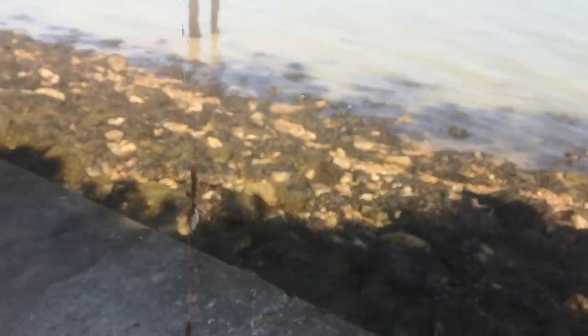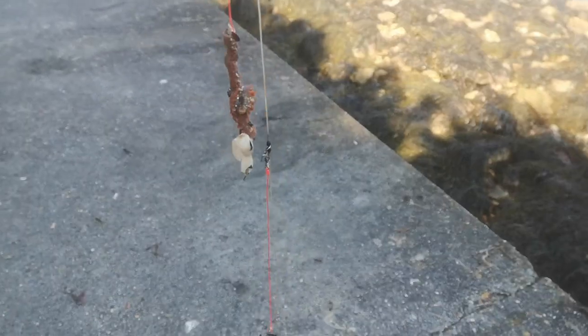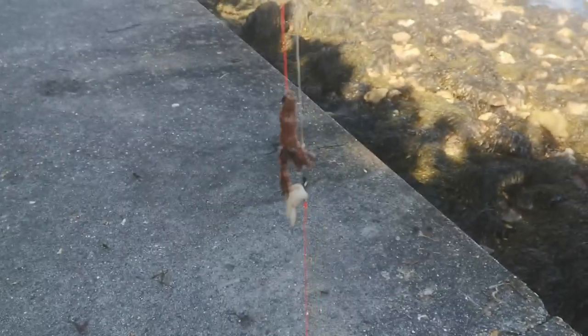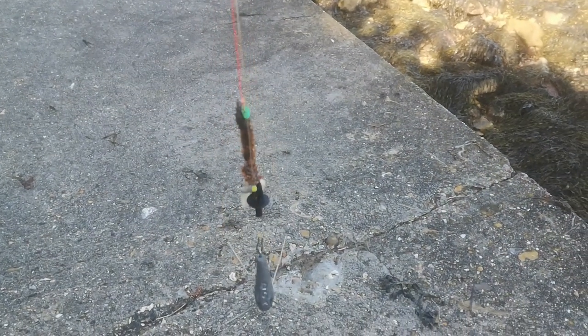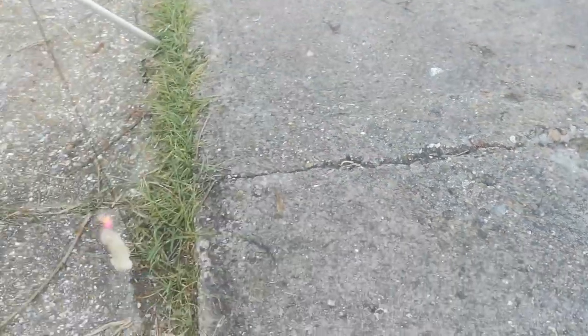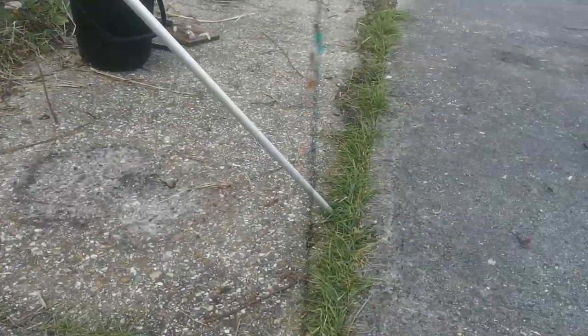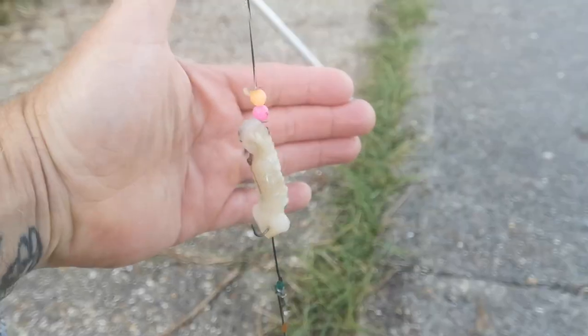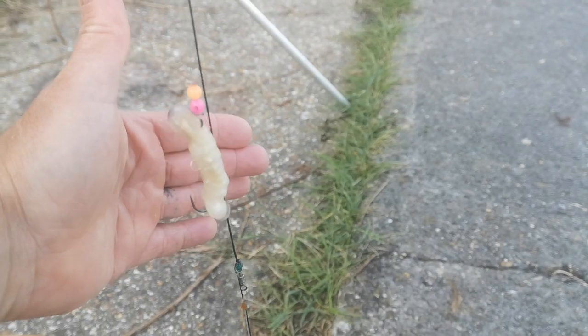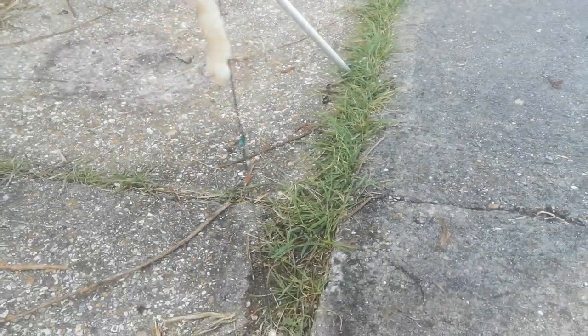I've got a 13'2" rod on a clipped rig — a two-hook clip rig — with some worm tipped off with squid. I've never really used worm for bream but quite a few other people do, so I'm keen to give it a go. Normally I just use rigs with no clips, size two hooks, and really well-bound bits of squid.